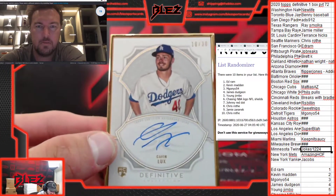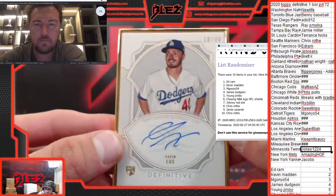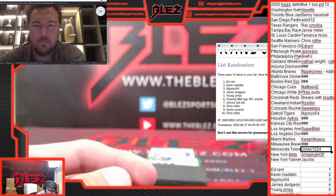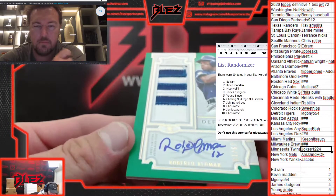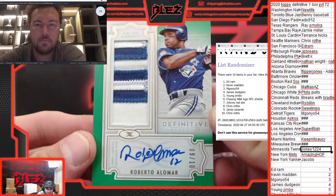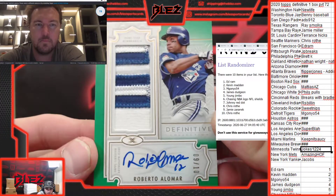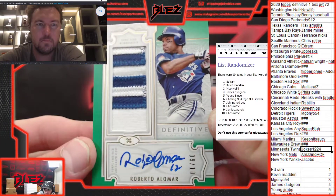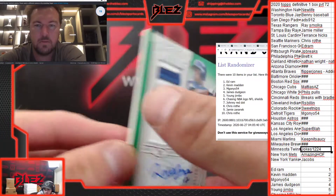This next card is insane — we're going to save it until the end. This is cool. Nice patches on this one: Robbie Alomar patch auto for the Blue Jays, number to 10 — 9 of 10. Robbie Alomar. That was a sweet patch, very nice patch for the old-timer.